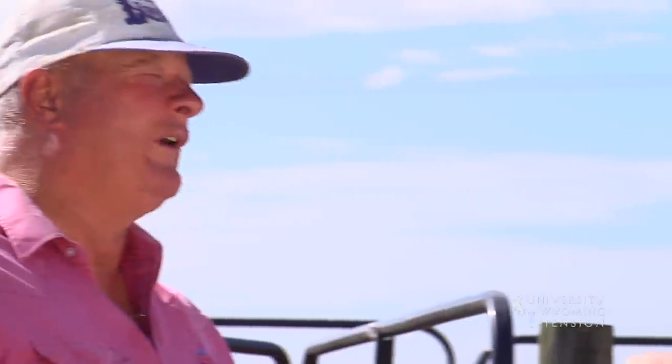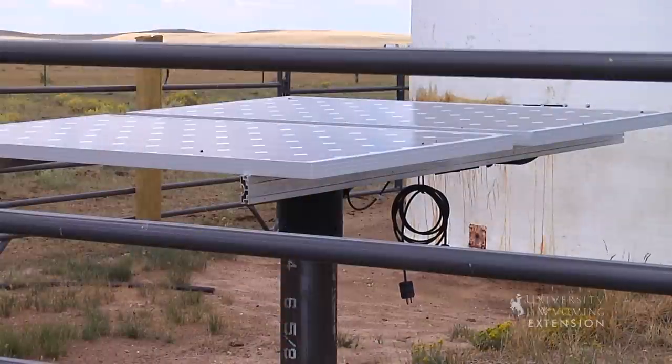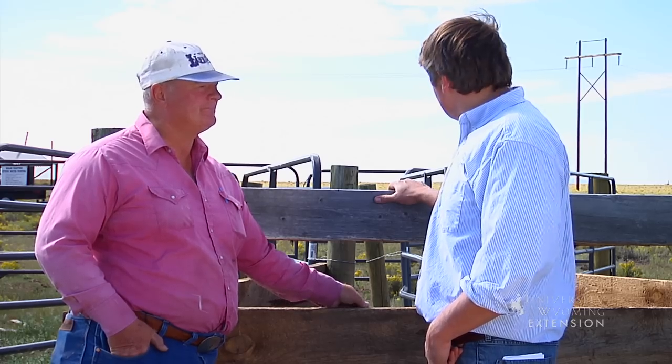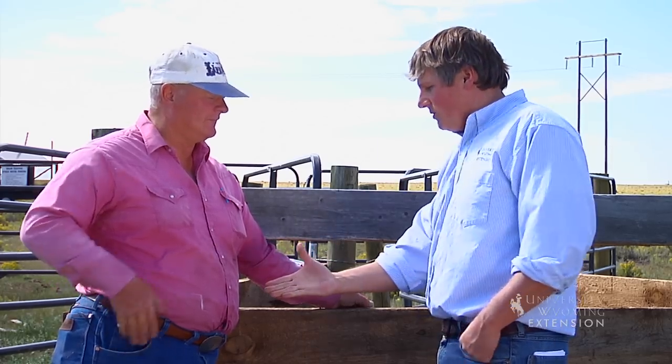Have you had any problem with hail? We can certainly get some good hail storms here in Laramie and throughout Wyoming. No, we haven't. We've gone through some pretty good hail storms and we haven't had any trouble with the panels at all from hail damage. Thank you for your time here with the University of Wyoming Extension to describe your system — I really appreciate it. You bet.